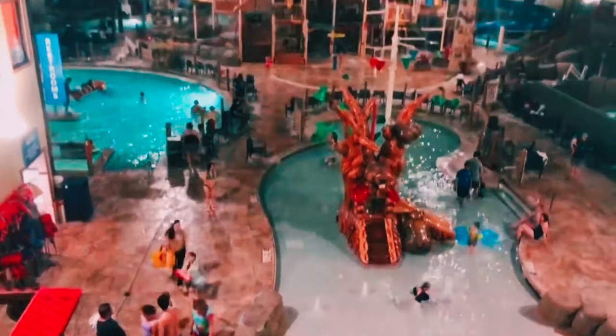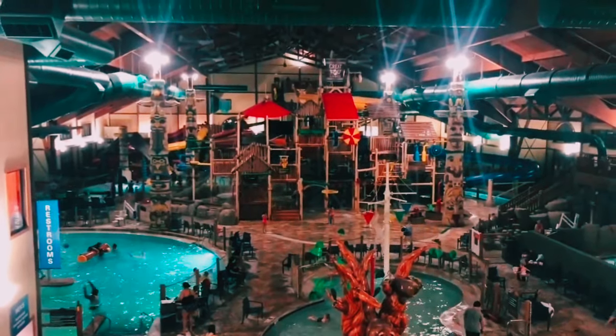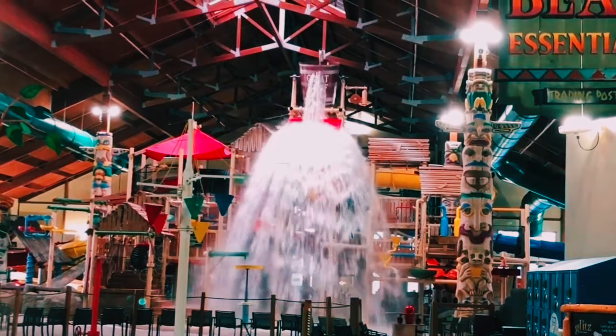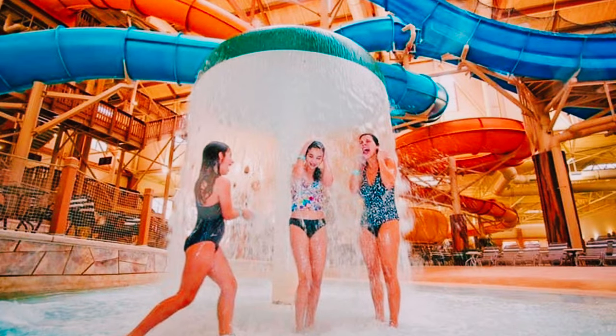Right off the bat, you can see why families love coming to Great Wolf Lodge. The water park is massive, and there's something for everyone. From thrilling water slides to relaxing lazy rivers, there's no shortage of excitement here.